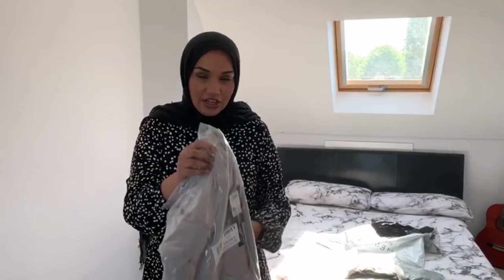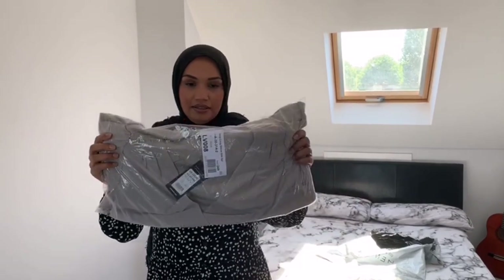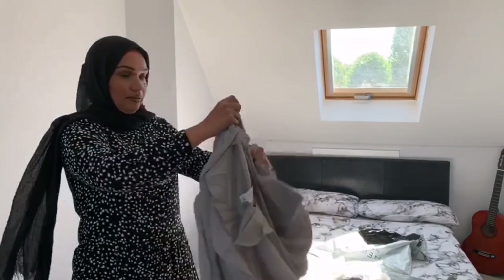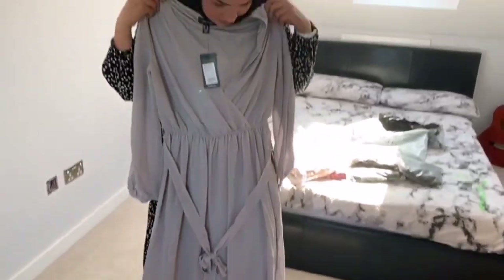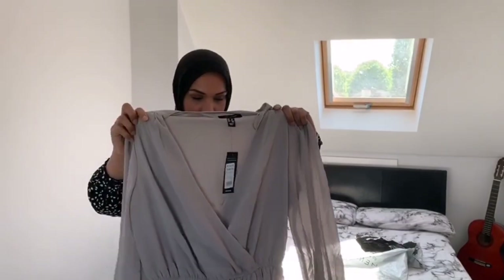The next one we're going to try on is the gray long sleeve side split dress. It was £35.99. This one has got a big split at the front, so you probably have to wear something underneath.